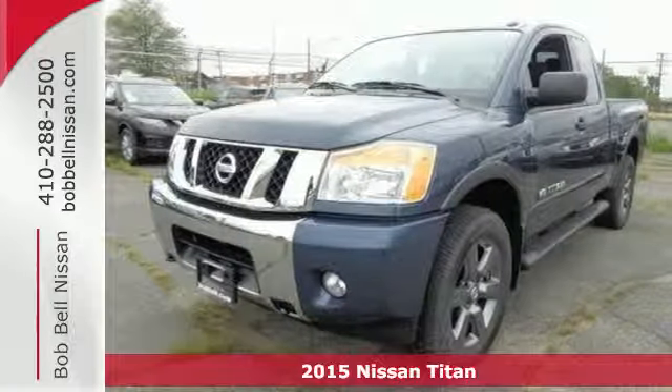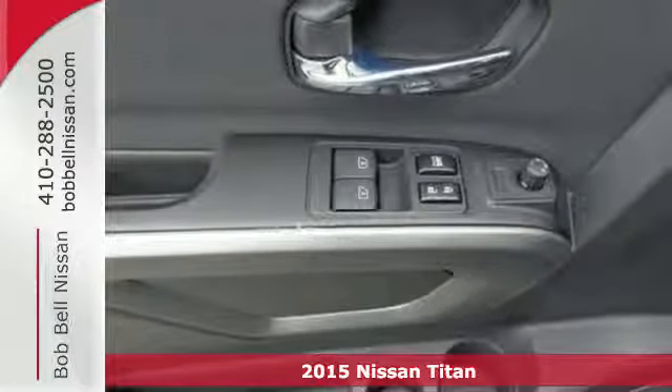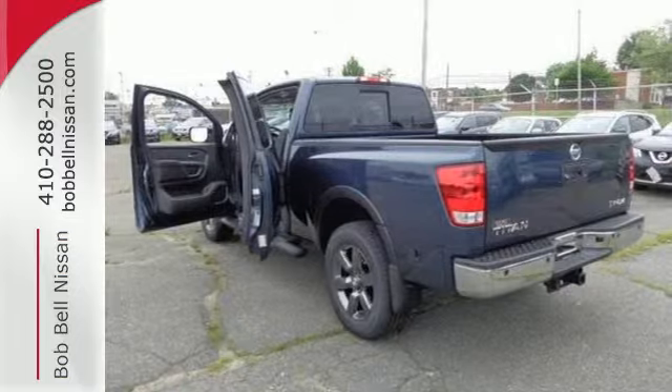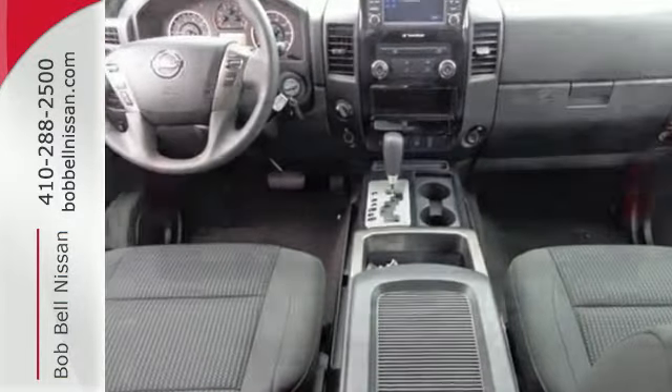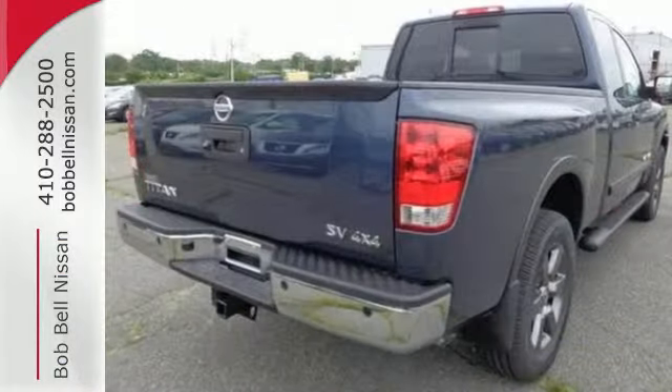Here's a 2015 Nissan Titan. When you put this truck to work, you'll see it as the irreplaceable toolbox it is. Climate-resistant lockable bedside storage, Nissan's first-in-class Utilitrack channel system, and its advanced tow-haul mode are only a few of the huge advantages you'll have over other trucks.